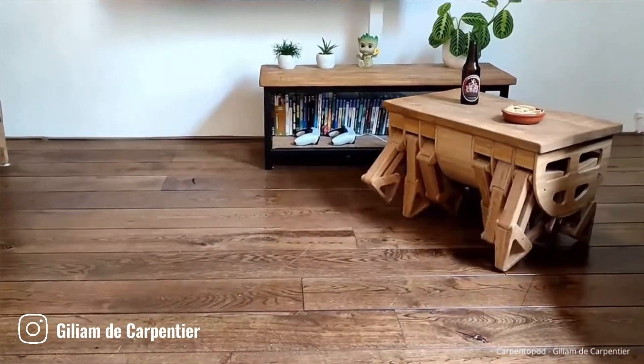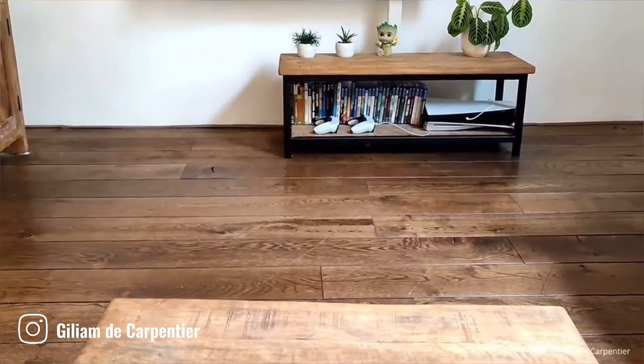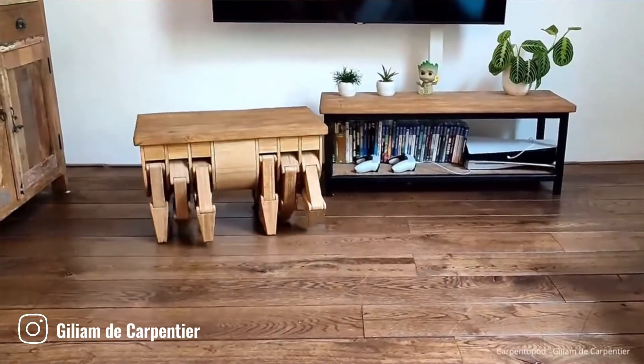The Carpentapod is a truly unique piece of furniture designed by Gilliam de Carpentier. This remarkable table is equipped with 12 articulated legs that allow it to walk, typically powered by electric motors which provide the necessary force for movement.